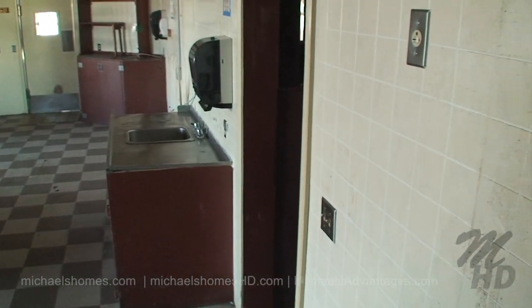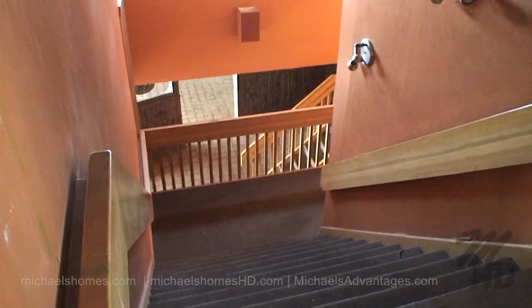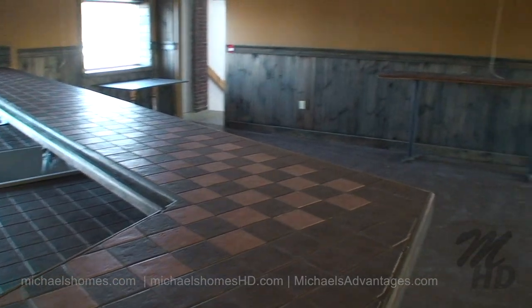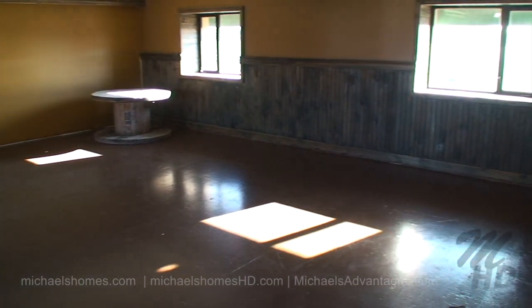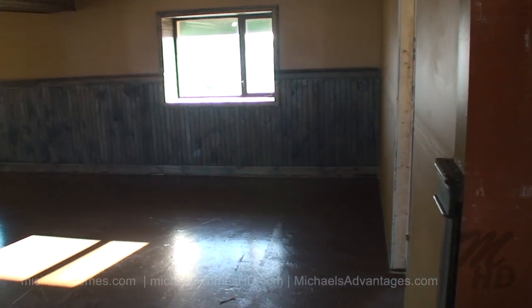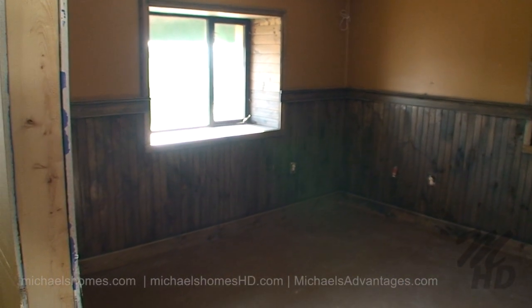We just came up these rather grand stairs behind the cashier area that bring us to this area here, which looks like a food prep area, maybe a secondary bar area. And then there's several offices — one through this door to the right. Here's one of the offices overlooking Water Street, and there's a similar one on the other end.